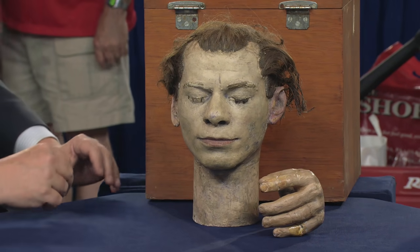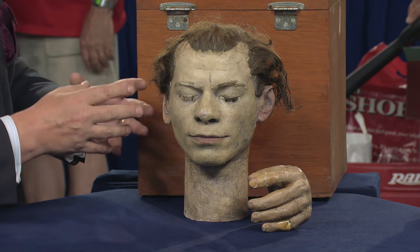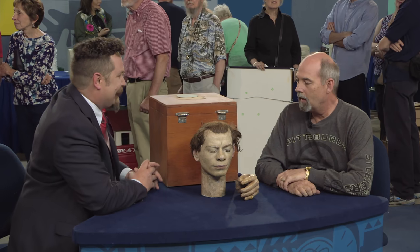Now, inside the box, we found this wonderful plaster head with human hair, human eyelashes, and a strangely realistic human hand. What can you tell us about the contents of the box?